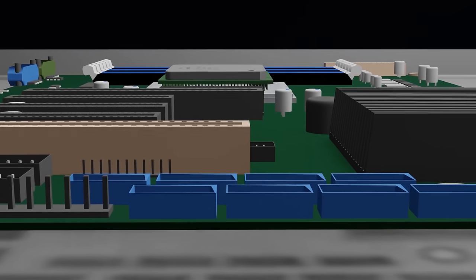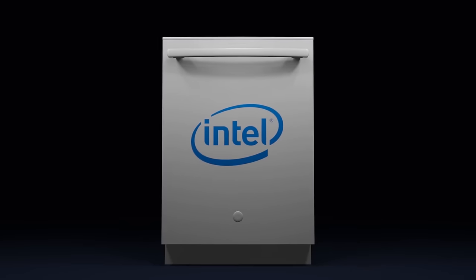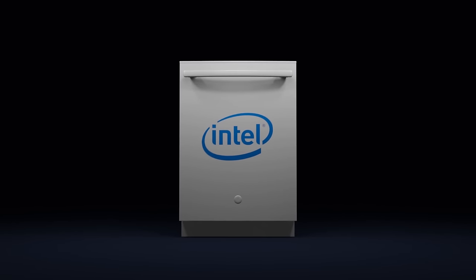A high-performance dishwashing technology will transform the dishwashing industry. Intel, washing the dishes today, for a better tomorrow.